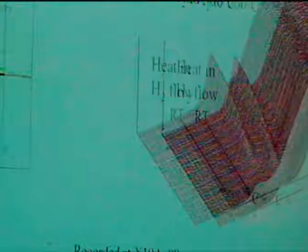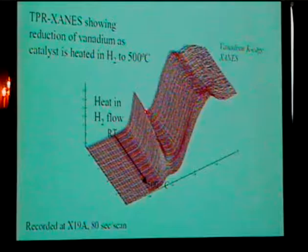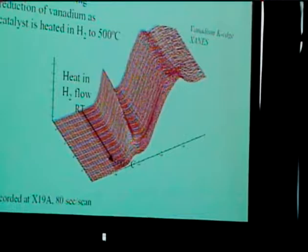Here's another example where they had vanadium metal and could actually see and watch the reduction of the vanadium in hydrogen at 500 degrees Celsius. A characteristic peak from the higher oxidation state disappeared as it was reduced back down to the vanadium metal.